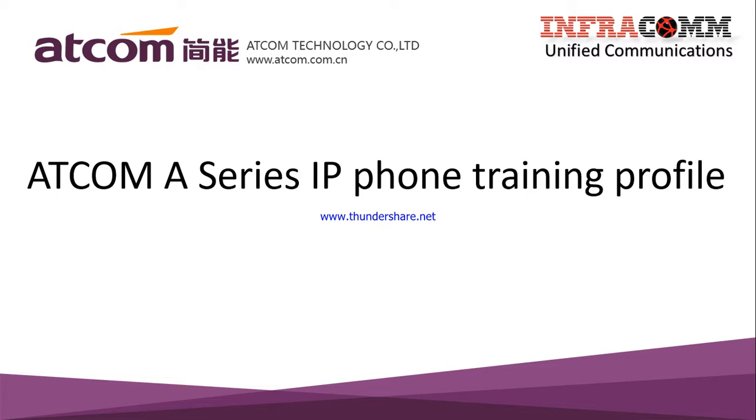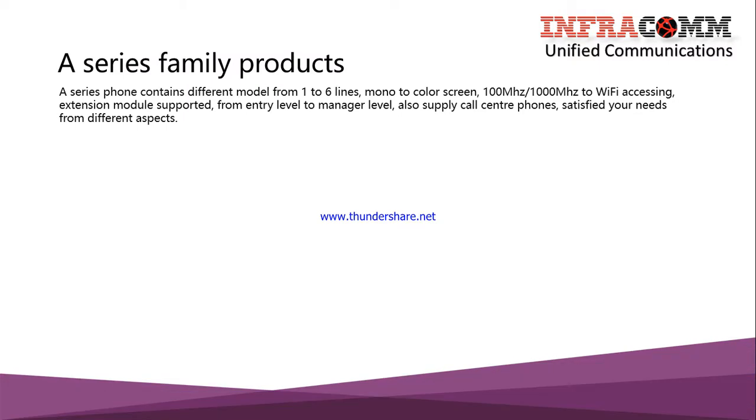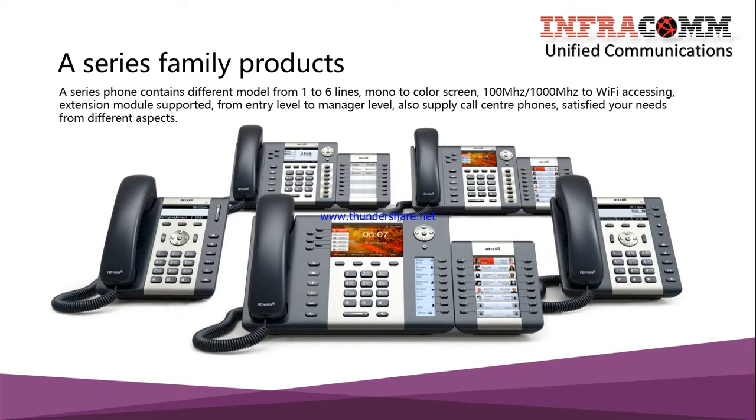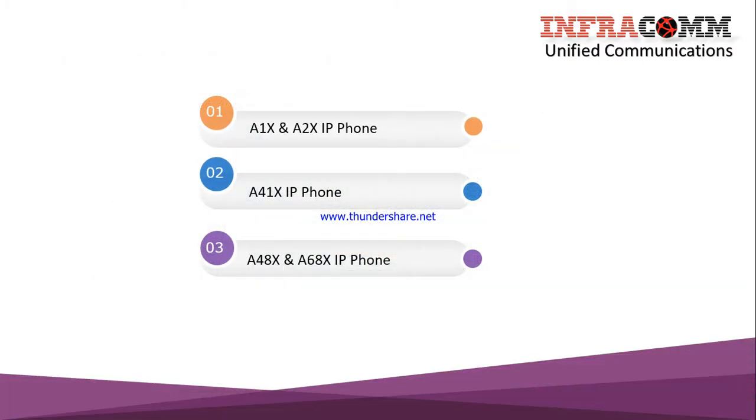Adcom has a different series, and due to time constraints we will cover the Adcom A-series IP phone. The A-series contains different models ranging from one to six lines, mono to color screen, 100 MHz to 1000 MHz, Wi-Fi access, and extension module support — from entry level to manager level, including call center phones. In this picture you can see three different model groups: the A1X series, the A41 series, and the A48 and A68 series.